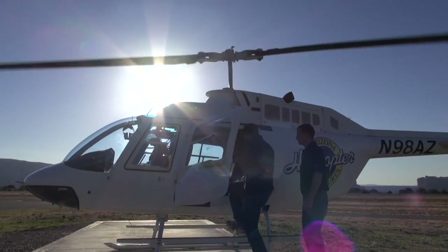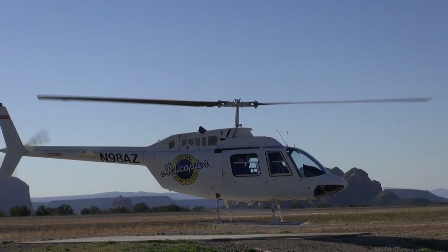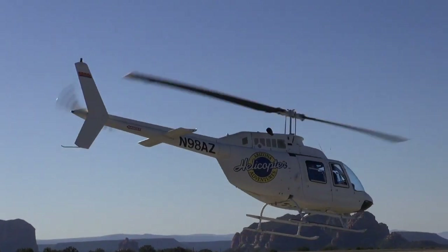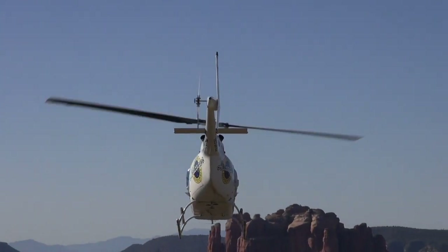I'm about to take you on the most beautiful ride of your life. Duzer does Sedona. Sedona from the ground looks absolutely stunning, so I figured that we were in for a treat to see it from high in the sky.